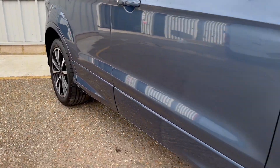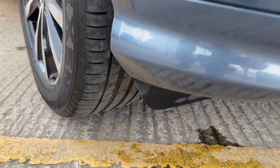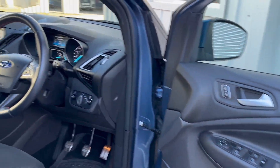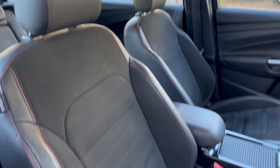The spec includes navigation, powerfold mirrors, auto lights, cruise control, DAB radio, parking sensors, Bluetooth, dual zone climate control, centre armrest, electric windows, air conditioning, keyless start, voice control and lots, lots more.